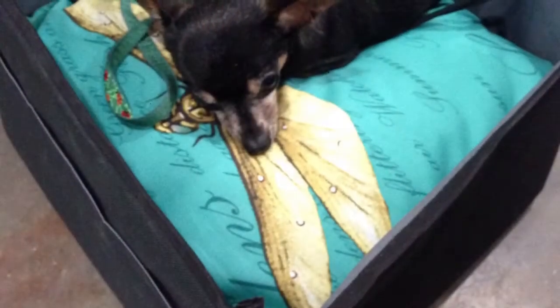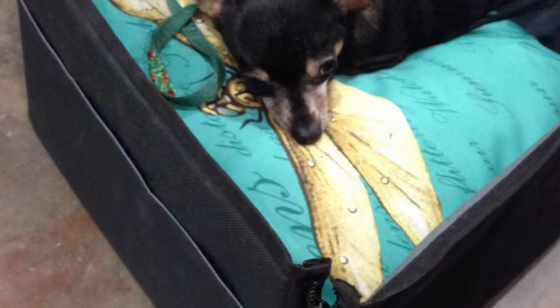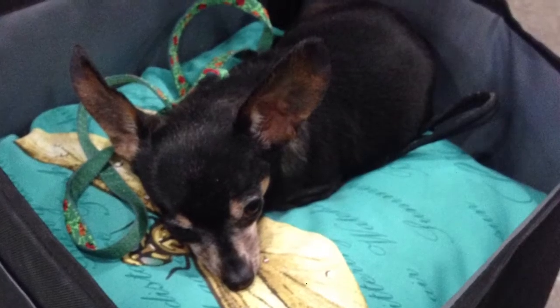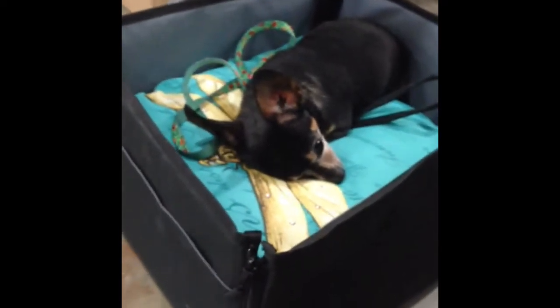My tiny dog Twiggy is just four pounds of pure sweet love. She used to travel sitting on the car seat and in just a turn of the wheel she would go flying across the seat. She loves to ride in the car, but because she's a senior — she's 12 years old — and so tiny, she would sometimes end up injured from being tossed about. She's pretty fragile, so I started to look for solutions to this problem of her safety while traveling by car.